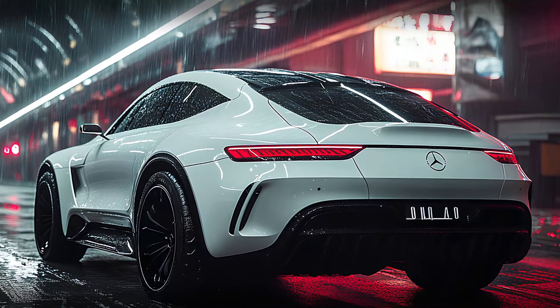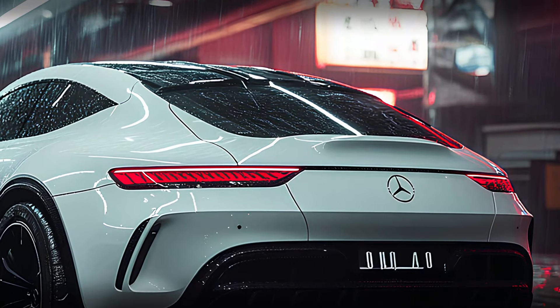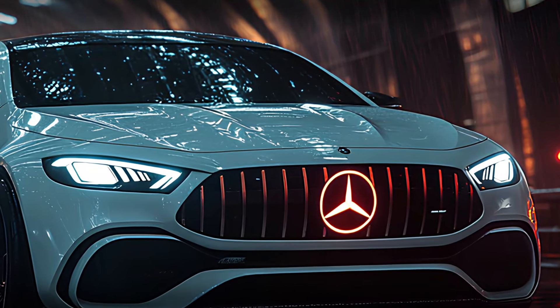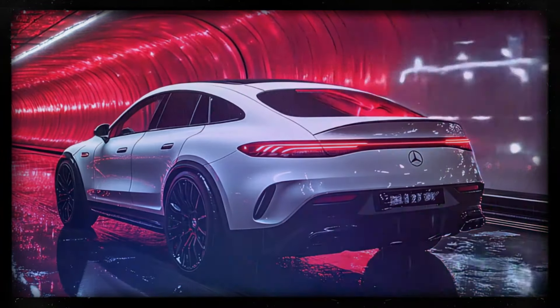No modern luxury car would be complete without cutting-edge tech, and the GLE Coupe doesn't disappoint. It offers the latest in autonomous driving capabilities, meaning hands-free and eyes-off-the-road driving is possible under certain conditions — making long drives not just easier, but also safer.